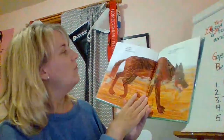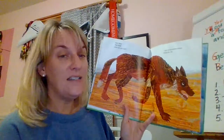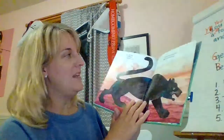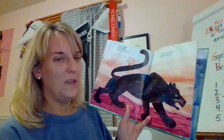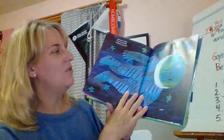Sea lion, sea lion, what do you see? I see a red wolf sneaking by me. Red wolf, red wolf, what do you see? I see a whooping crane flying by me. Whooping crane, whooping crane, what do you see? I see a black panther strolling by me. Black panther, black panther, what do you see? I see a dreaming child watching over me.